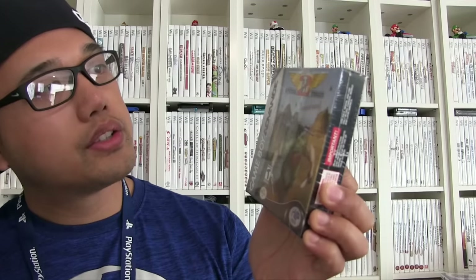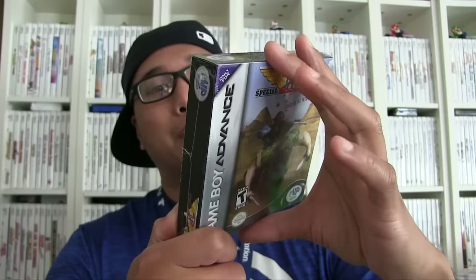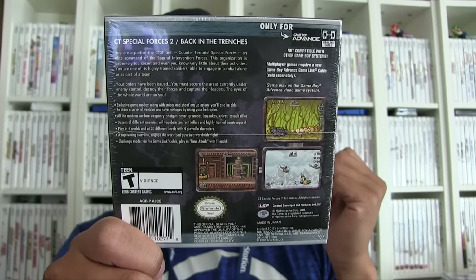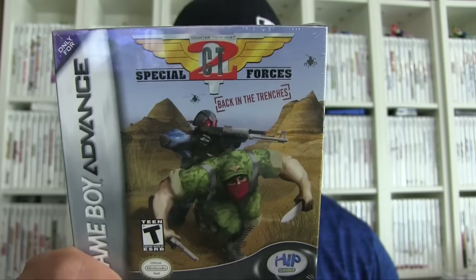Now I want to show you some prizes I got from Chris Dodd from the Seattle Retro Gamers Group — a very tight-knit group and I really appreciate him for giving me this. I won the prize in a random drawing. This is Counter-Terrorist Special Forces 2, and it's sealed! This game looks pretty fun — it looks like a Metal Slug type of game. You can have up to four different characters, link up your Game Boy Advances for multiplayer, and there are 20 different levels and 5 worlds. Thank you, Chris.